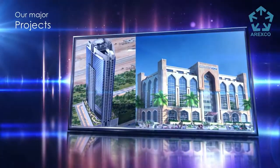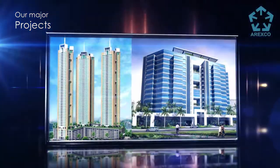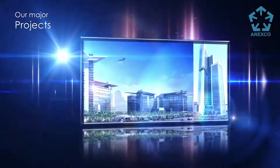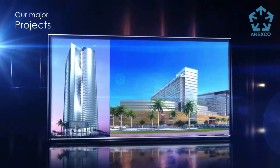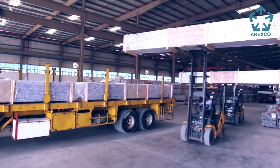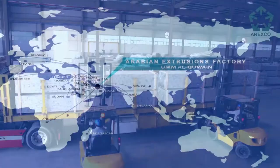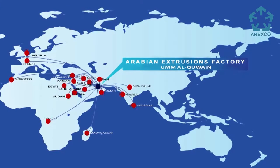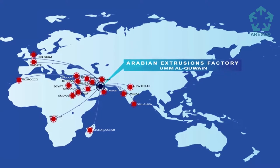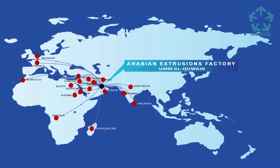Arexco guarantees world-class quality through the use of modern production processes, advanced management systems, precise inspection instruments and qualified technicians. Besides UAE markets, Arexco products are exported to more than 25 countries all over the world, such as GCC countries, Middle East, Asia, Europe, Africa, Canada, United Kingdom and United States of America, and many more countries.